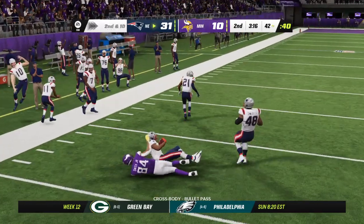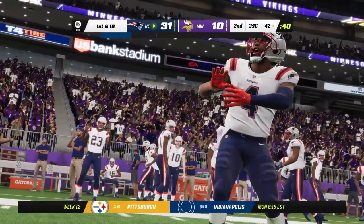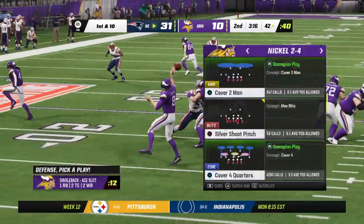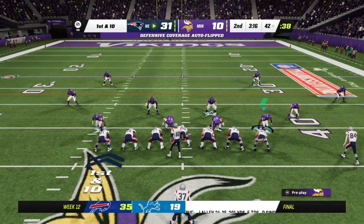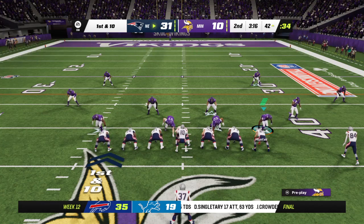And for the fourth time tonight, it's an interception — picked off by Super Bowl XLIX hero Malcolm Butler, and the Pats are going to take possession of the football. When you mentioned earlier about spreading the ball around in this game, I don't think you mentioned the guys in the other uniform.